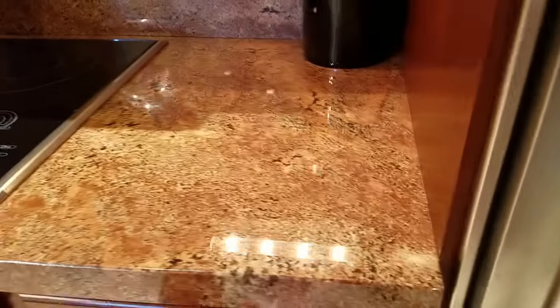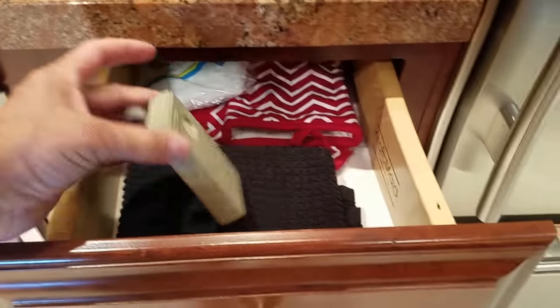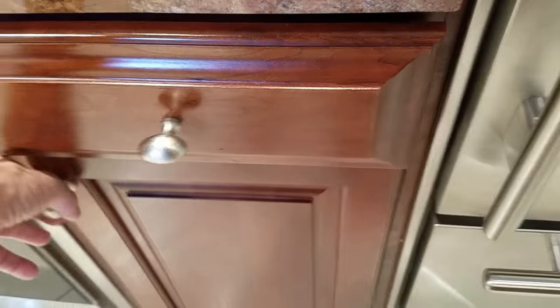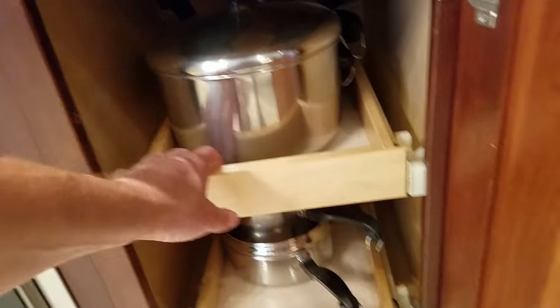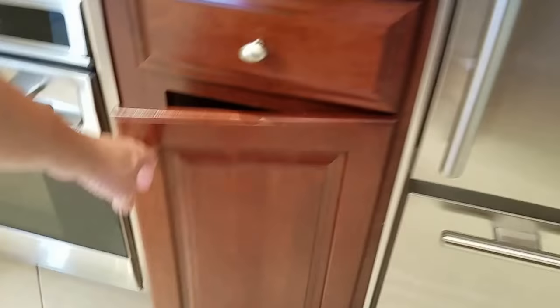Dishwasher is empty. In the refrigerator, just water — that's good. Nothing in the freezer. Oven mitts. This is a garage door opener for the garage — that's really handy. More cooking stuff: we've got pots and pans, nice roll-out shelving. That's everything you need there.